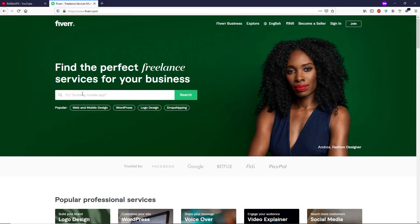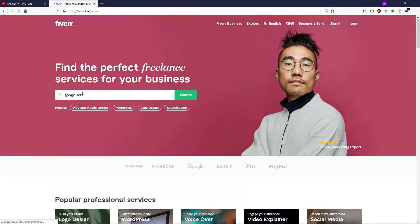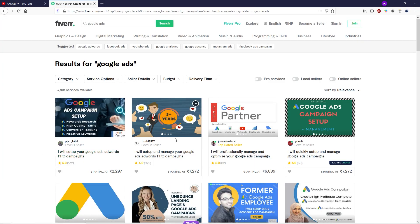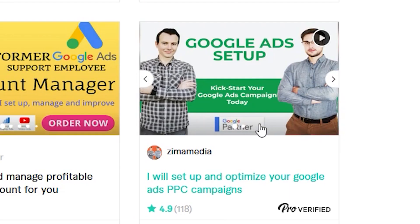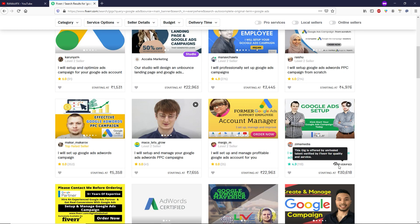Now let me tell you the benefit of having a certificate from Google Cloud. If you go to Fiverr.com and search for Google Ads, you can see people charging a lot of money for managing PPC or Google Ads campaigns. This person is a Google Partner because they have a certificate. This is also a Pro Verified person, charging 13,000 Indian Rupees — you can become Pro Verified on Fiverr if you are certified from Google.